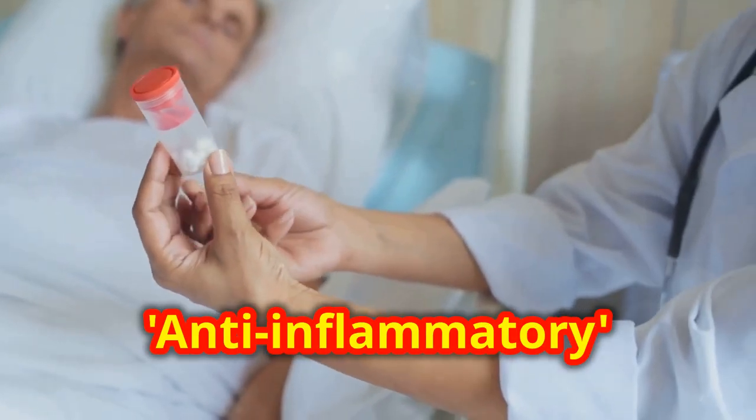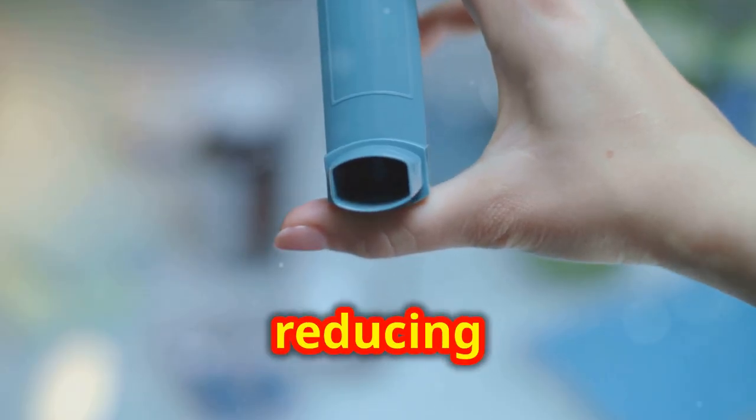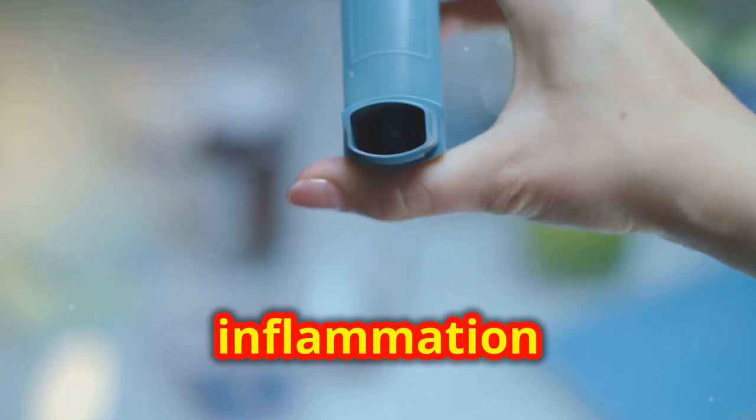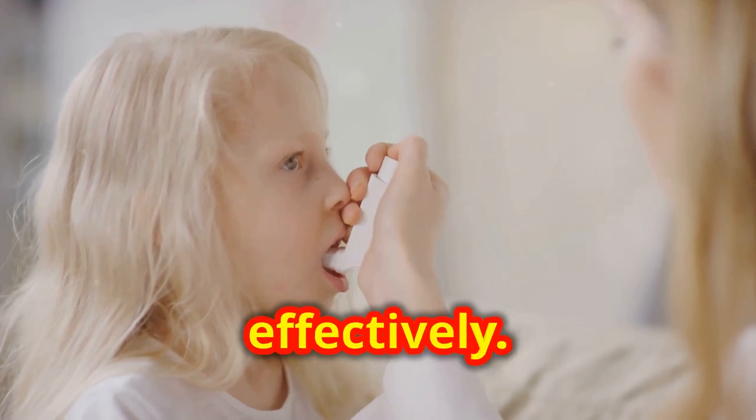Moving on to anti-inflammatory medications. These are your daily defenders. They work by reducing and preventing swelling and inflammation in your airways. Keeping inflammation under control is key to managing asthma effectively.